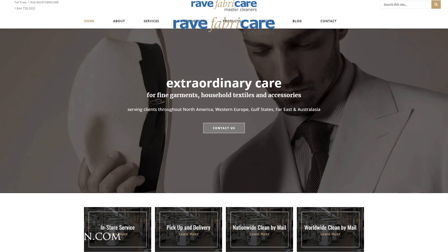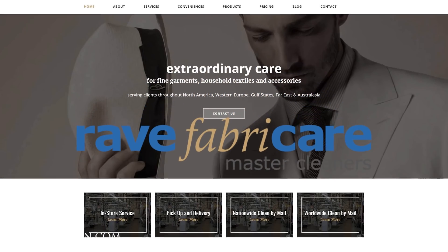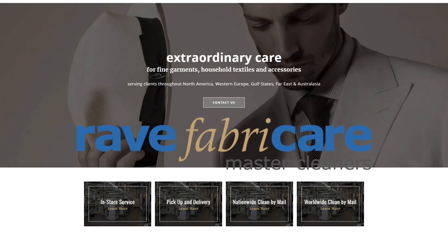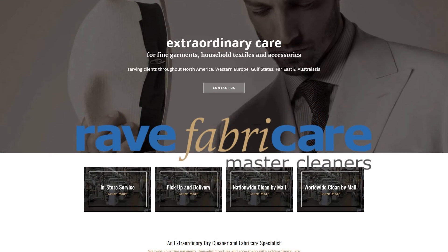Everyone on this channel knows that I'm a huge fan of Ray Fabricare in Scottsdale, Arizona. Ray Fabricare is owned by Stu Bloom and he's probably the best dry cleaner in the nation and does an absolutely exceptional job.